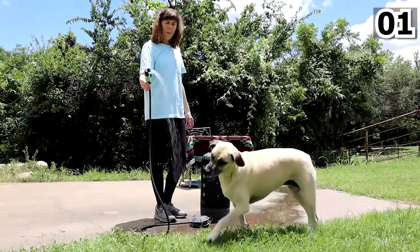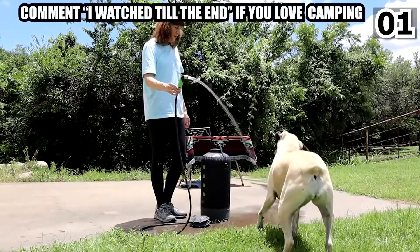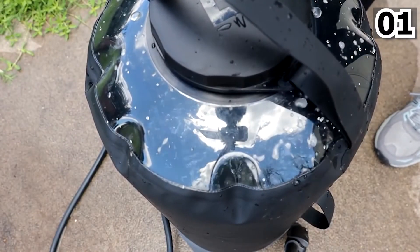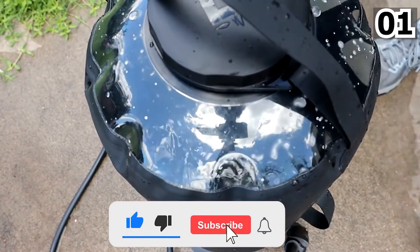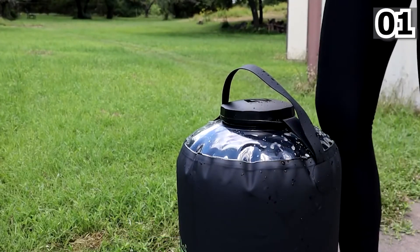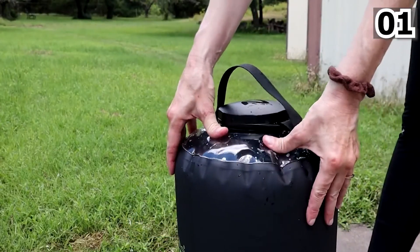Do let us know some of your favorite items from this video in the comments down below. If you want more videos like this in the future, all you have to do is hit the like button, subscribe to our channel, and press that bell icon. Until next time, take care and goodbye.